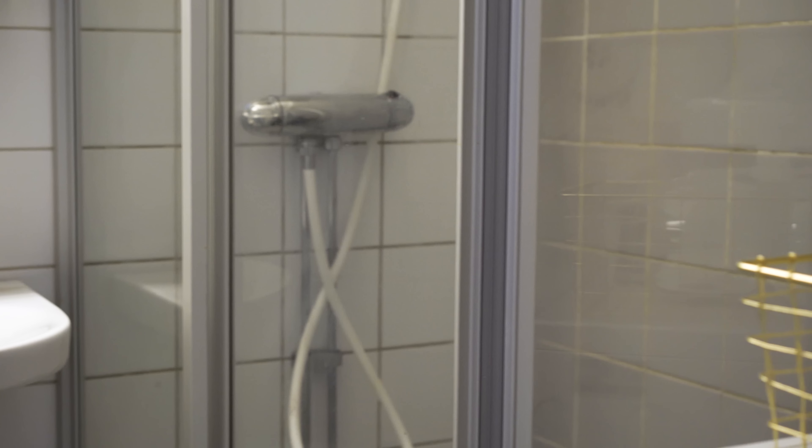The bathroom isn't huge, but the plumbing is prepared to have your own washing machine instead of using the communal one in the building, so I gave him a washer-dryer combo as a housewarming present.